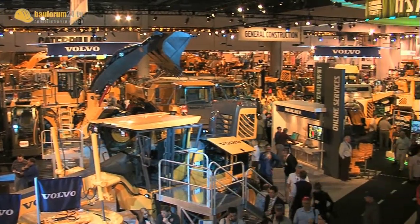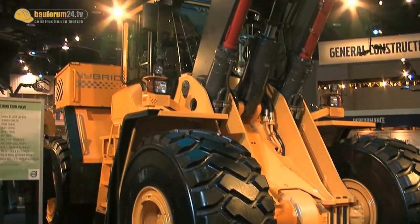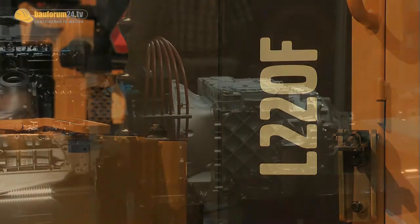Because of rapidly increasing fuel costs, hybrid concepts are in focus by many manufacturers. At the ConExpo, Volvo showed the L220F, a hybrid wheel loader.